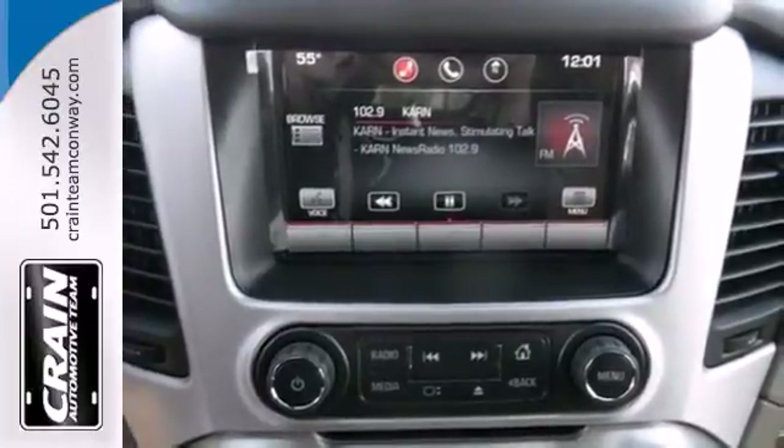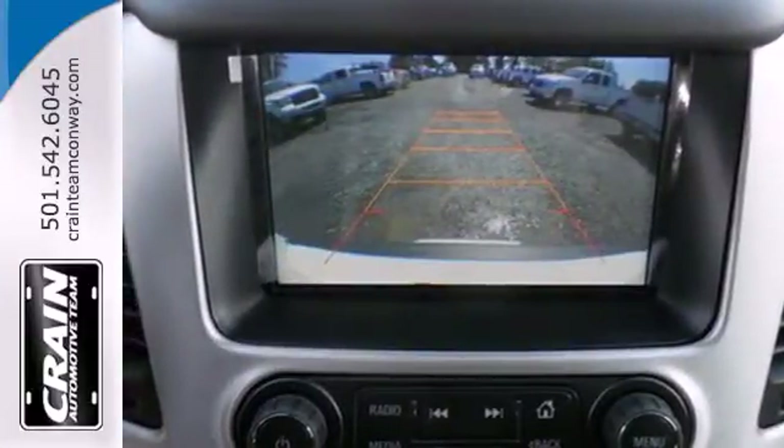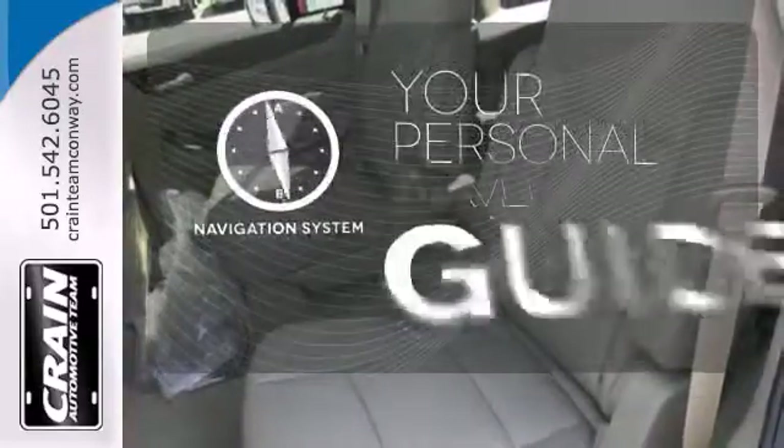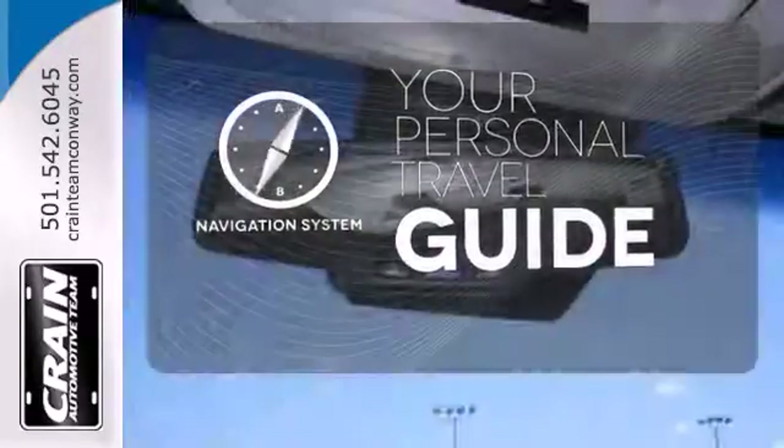Plus this powerhouse comes with climate control, parking sensors, rain sensing wipers, and the IntelliLink system. It comes with a navigation system to easily guide you to your destination.